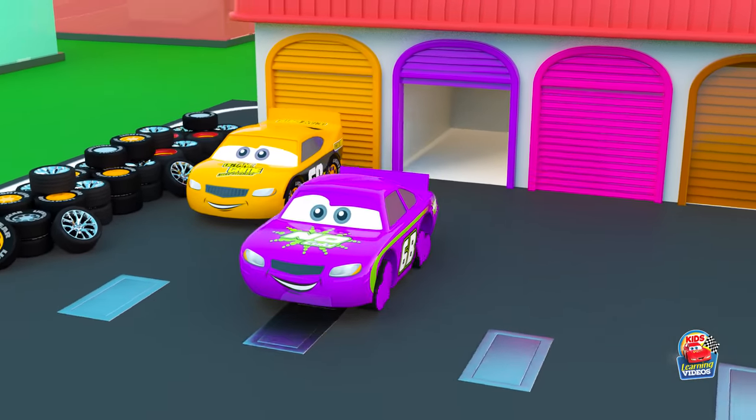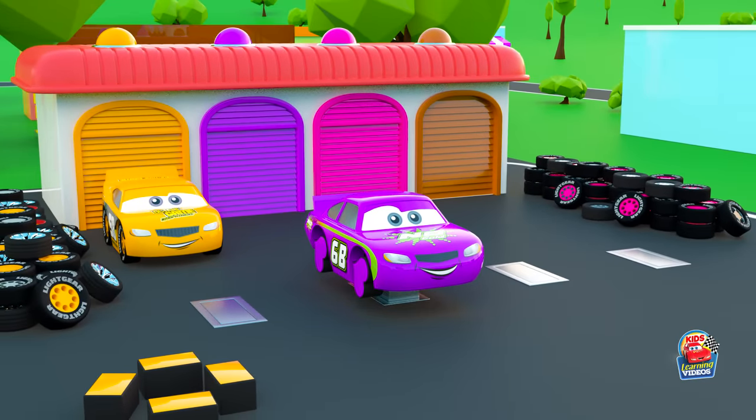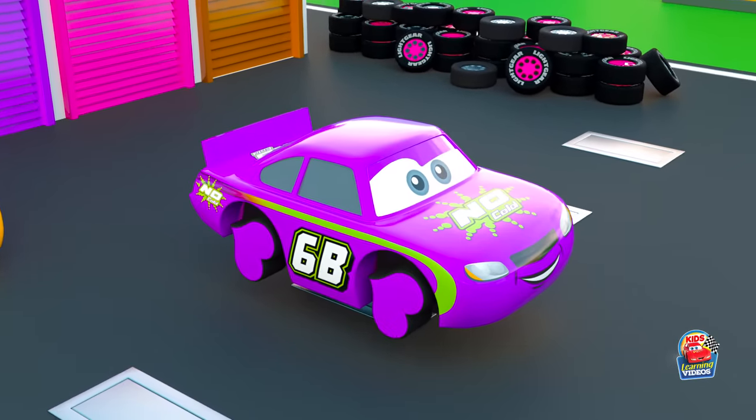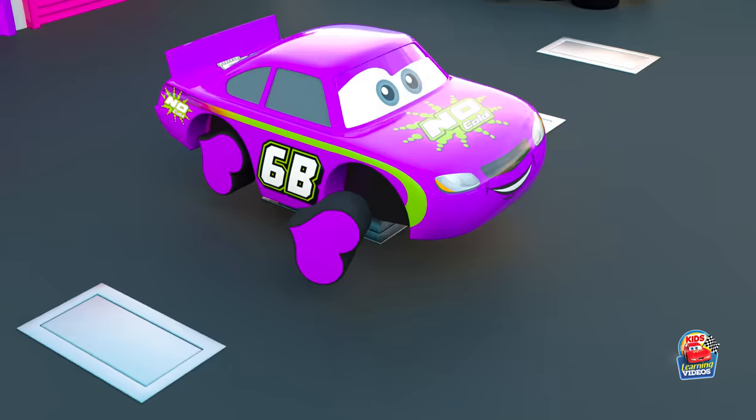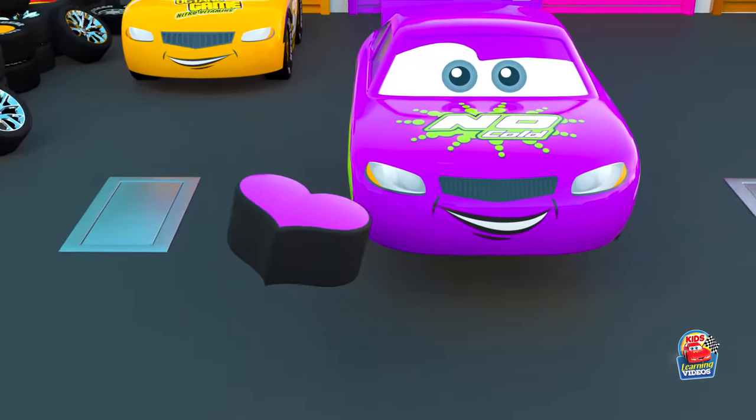Oh, how cute! These are the hearts — no one has such wheels! Heart!